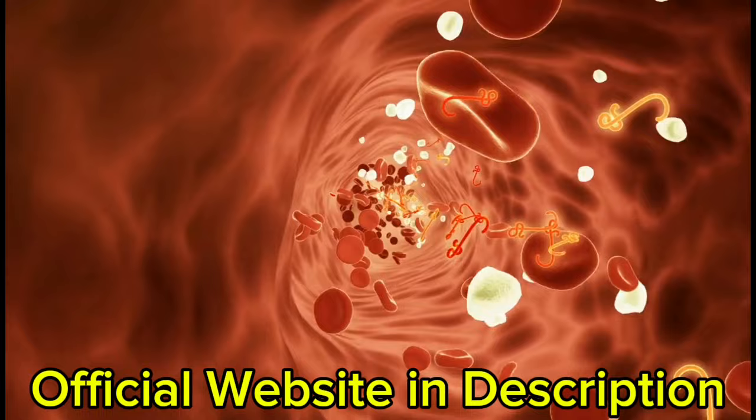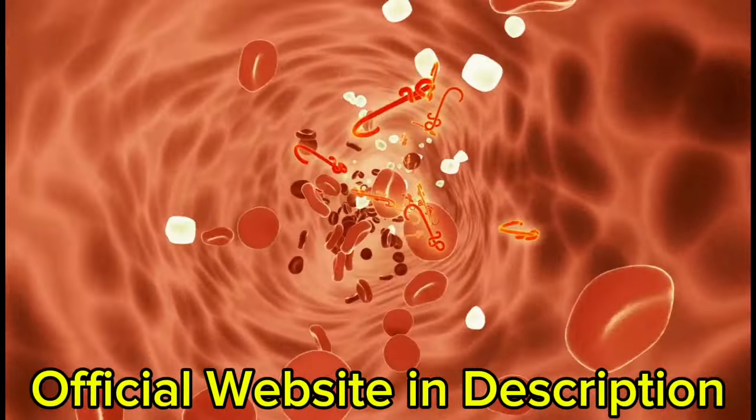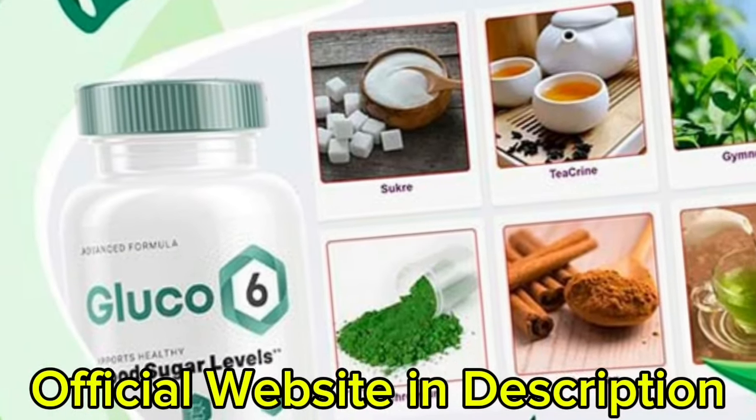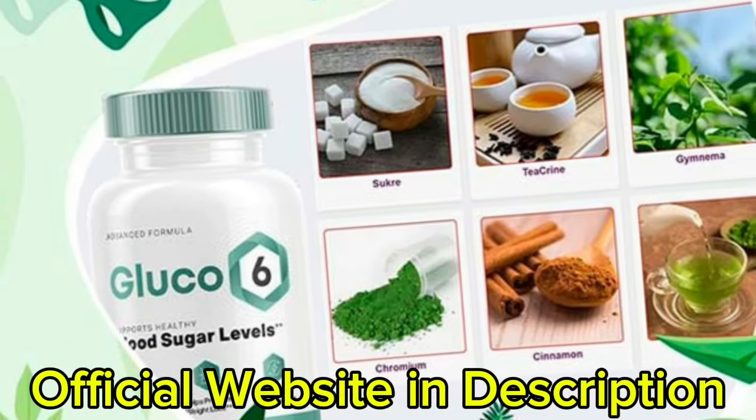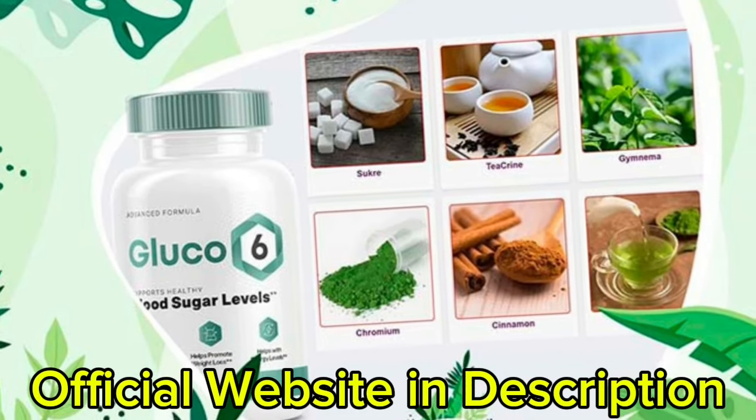So what is Glucose 6 and does it actually work? The answer is yes. After many laboratory tests, researchers identified a natural formula with concentrated ingredients that will work as a healthy glucose support control, in a few other ways too.